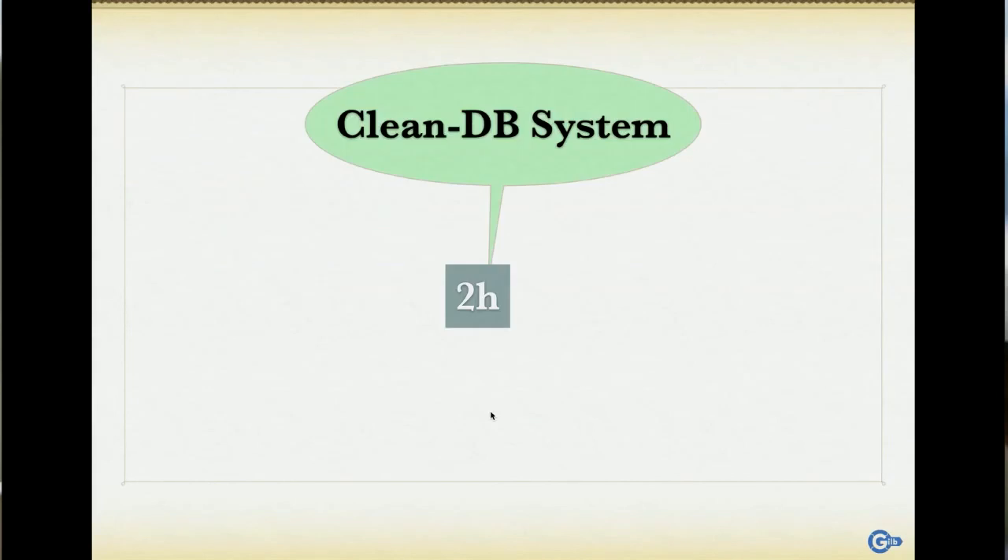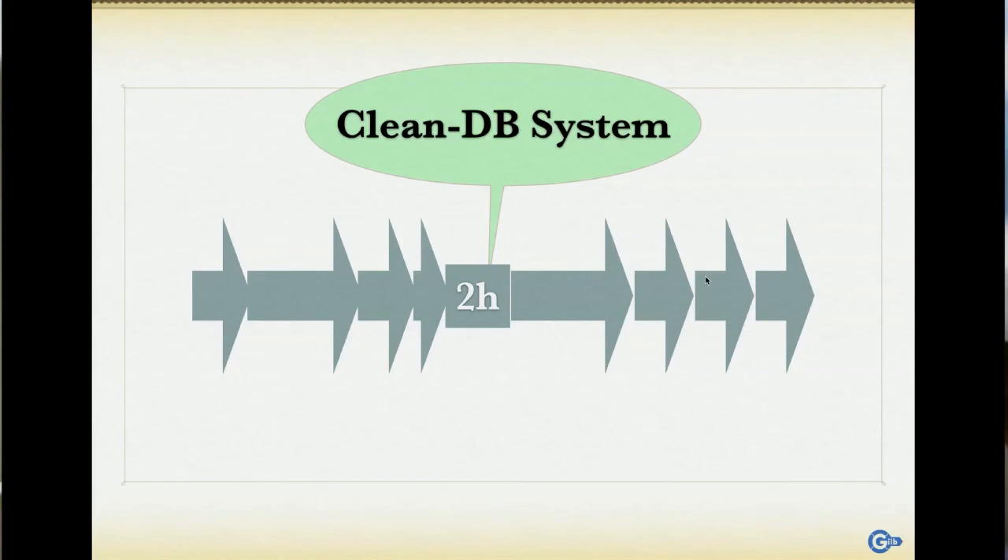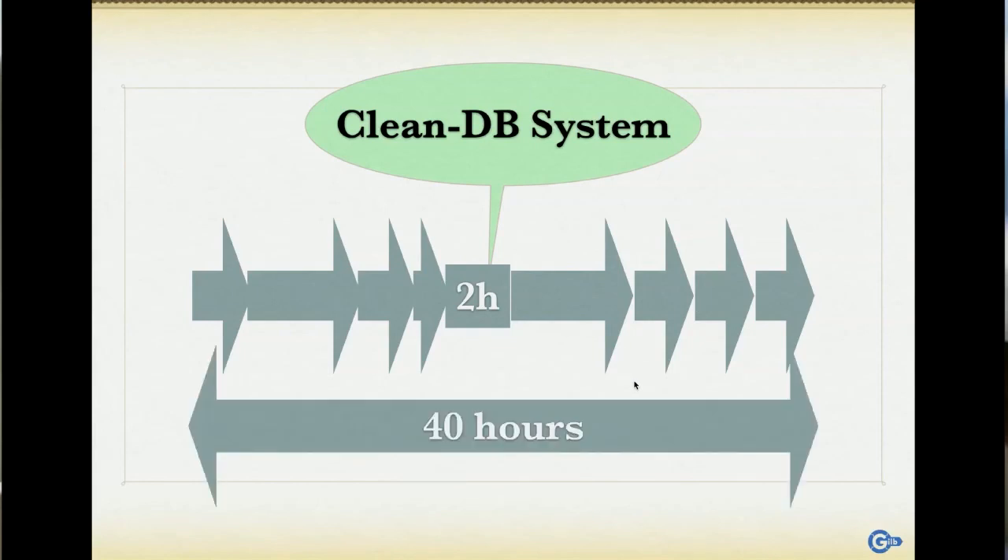We could focus on bringing the two hours down to one hour, 30 minutes, 10 seconds. But before going there, let's look at what happens before and after — is there anything before and after this database cleaning in the system? Yes, there was a whole bunch of processes: the user has to send in their database, it sits in a queue, it has to be prepared, then afterwards quality control before sending back. All in, about 40 hours total. Who's taking care of these other processes? Nobody. They thought just fix the computer program.